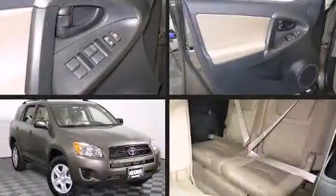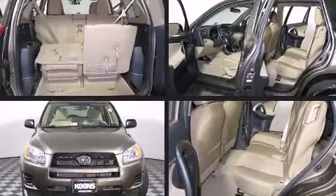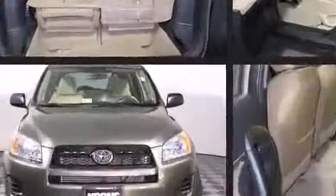Climb inside the 2012 Toyota RAV4. With just over 10,000 miles on the odometer, this four-door sport utility vehicle prioritizes comfort, safety, and convenience.